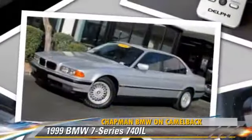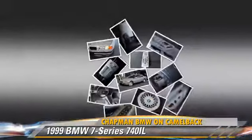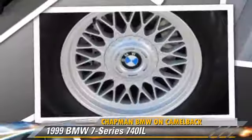Powered by a 4.4-liter V8 engine with a 5-speed automatic transmission, this vehicle gets up to 21 miles per gallon.